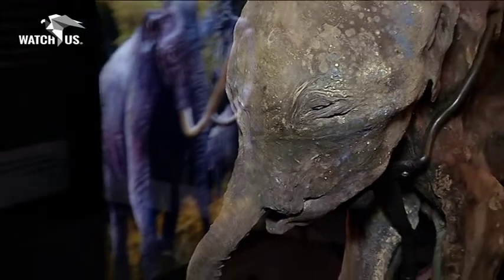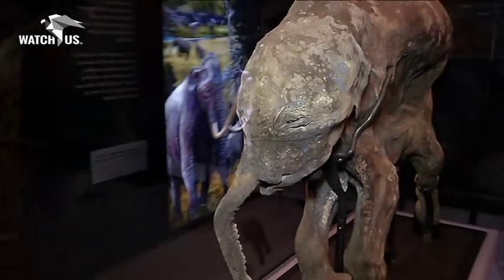Lyuba is hugely important for our understanding of mammoths and their world in the Ice Age. She is the most complete mammoth carcass ever discovered, and because she's been found very recently, we've been able to apply a whole load of scientific methods that had never before been used on these frozen carcasses.